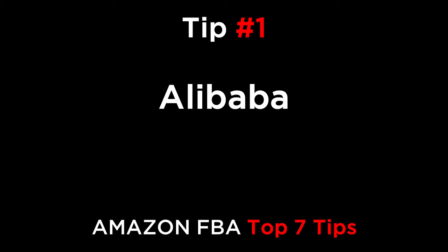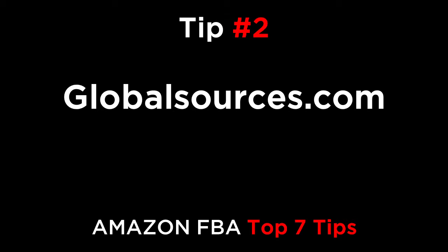Tip number one: Alibaba. Go over to Alibaba.com and sign up. It lists millions of factories around the world for every product that you can imagine. It's also the biggest database of Chinese suppliers in the entire world. You can quickly get an estimate price by searching for your product, and there is a huge variation in price and quality. So contact as many factories as possible to find the best deals for your products.